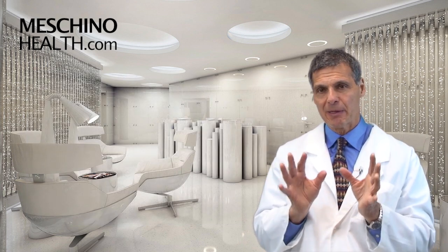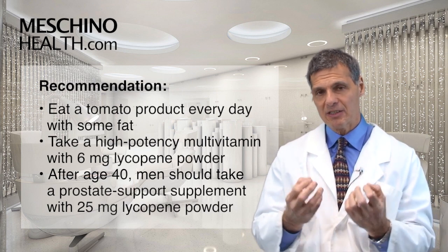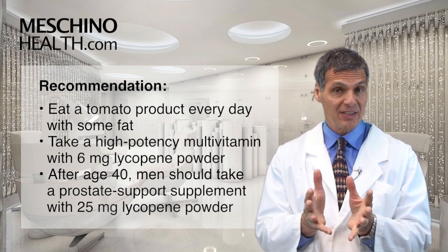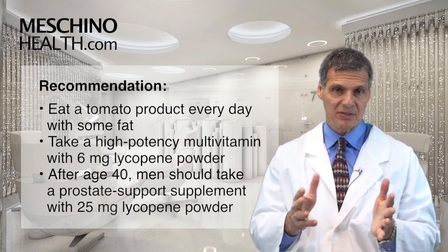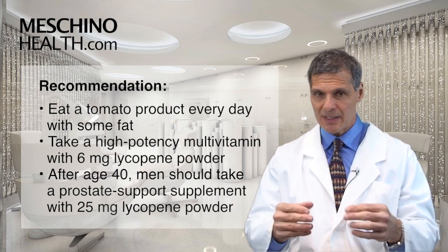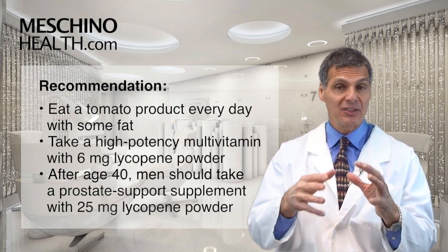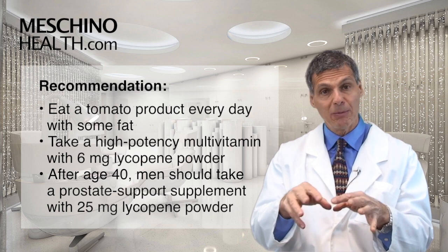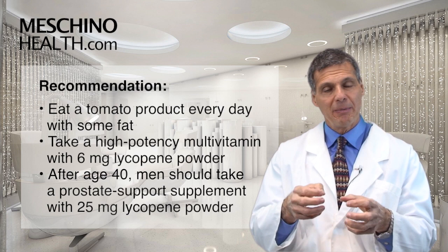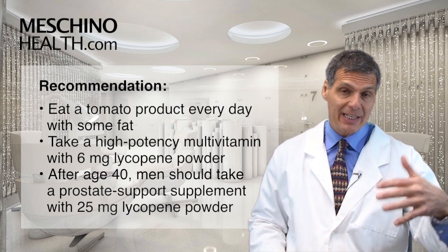In terms of cancer prevention, my recommendations are these: try to eat some tomato products every day, but make sure the tomato product goes into your stomach with some fat. Lycopene is fat soluble — if you drink tomato juice on an empty stomach, even though there's lycopene there, it won't get absorbed. A tomato sauce with a little olive oil, or tomatoes in a salad with vegetable oil and vinegar, will allow you to absorb the lycopene. And if the tomatoes are cooked, you get more lycopene released, and the fat helps it get absorbed.